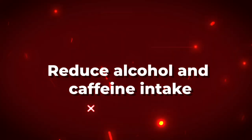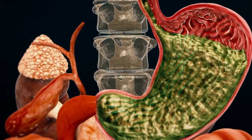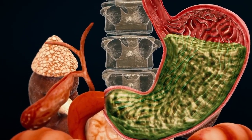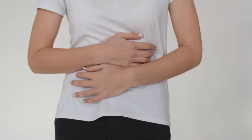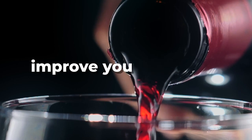Number three: reduce alcohol and caffeine intake. Alcohol and caffeine can both irritate the lining of your stomach and increase acid production, leading to digestive discomfort. If you're experiencing digestive issues, try reducing your intake of alcohol and caffeine to see if it helps improve your symptoms.